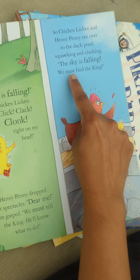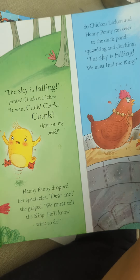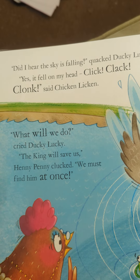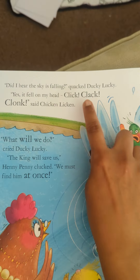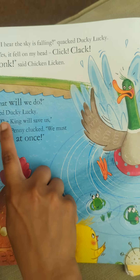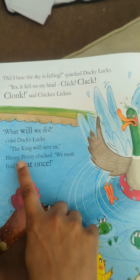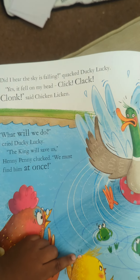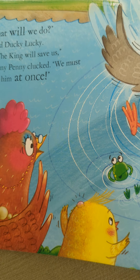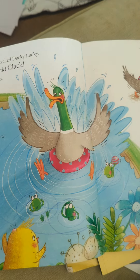So Chicken Licken and Henny Penny ran over to the duck pond, squawking and clucking. 'The sky is falling! We must find the king.' There they are, panicked, running across the bridge. 'Did I hear the sky is falling?' quacked Ducky Lucky. 'Yes, it fell on my head — click, clack, clonk,' said Chicken Licken. 'What will we do?' cried Ducky Lucky. 'The king will save us,' Henny Penny clucked. 'We must find him at once.' Poor Chicken Licken — quite a bump from the acorn, and Ducky Lucky is quite panicked too now.